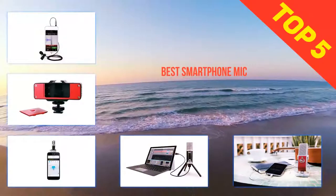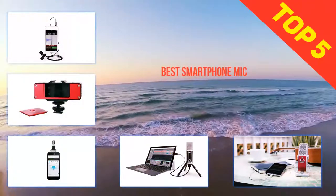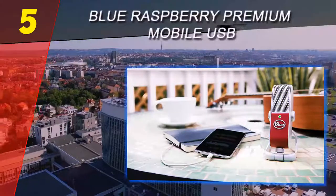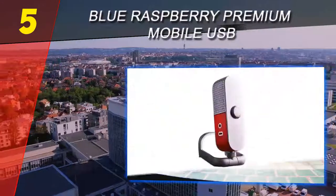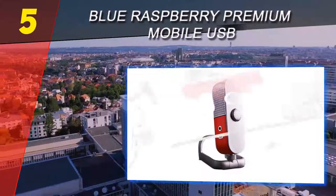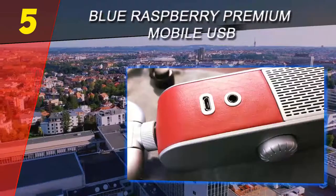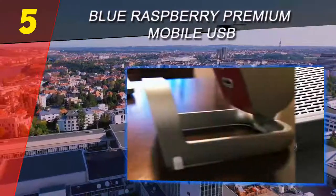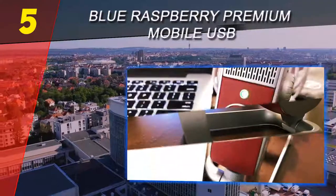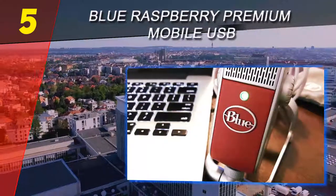Here we present the top 5 best smartphone microphones. Starting off our list at number 5: the Blue Raspberry Premium Mobile USB. If you're looking for superior quality sound for podcasting, streaming, Skype calls, and music production, look no further than the Blue Raspberry Mobile USB mic, featuring mobile USB and capsule circuitry for clear, detailed sound.